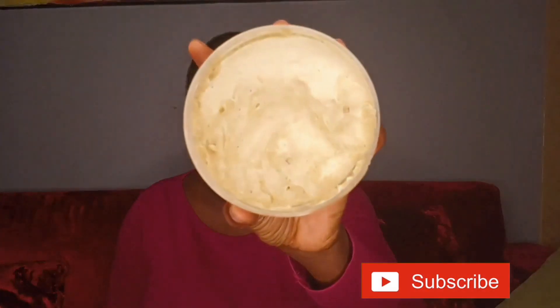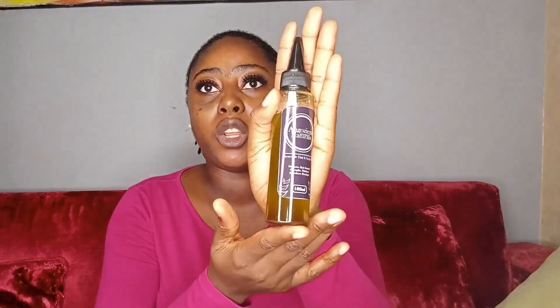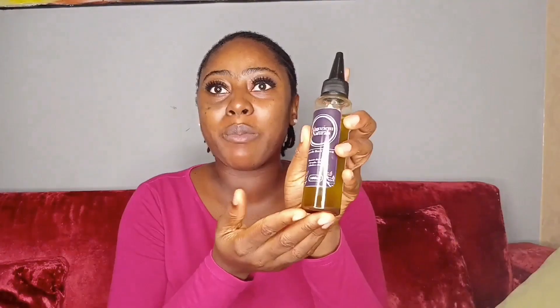This is going to be my C — I totally love this leave-in conditioner, it's very very hydrating. My O is going to be my DIY ayurvedic whipped butter — I totally love this butter, it seals my moisture so, so well. And I'm also going to be oiling my scalp with my best scalp oil. I totally love this oil; it's from my brand, and I'll be dropping the link in my description box.